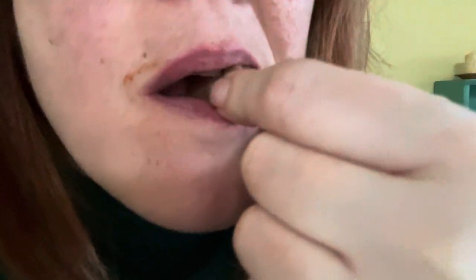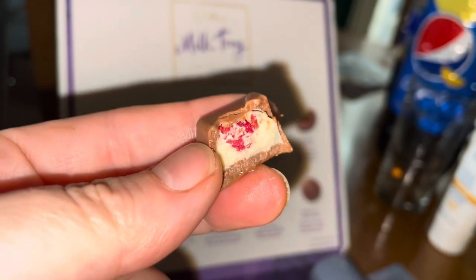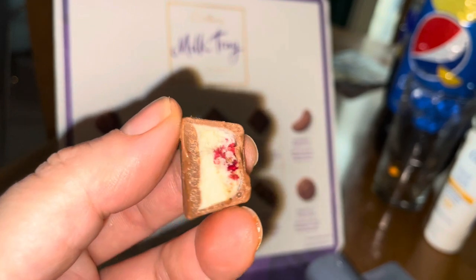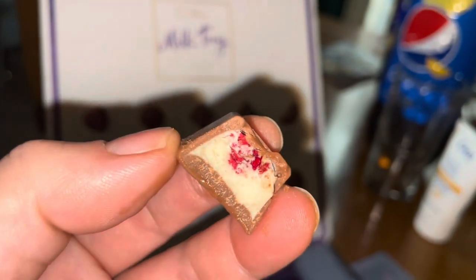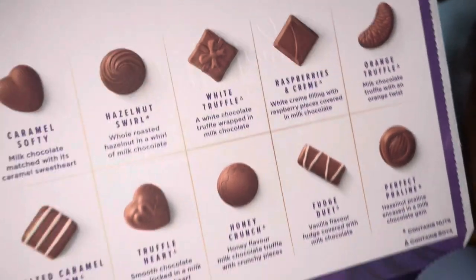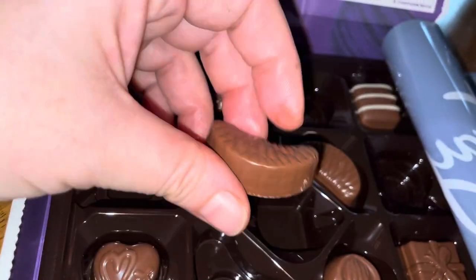Raspberries and cream - I always hated the fruit flavored chocolates, but because they've revamped the flavors, the design on that one isn't great but I guess it's two different shapes for two different fillings. It was actually crunchy inside - the fruit was crunchy and the white chocolate was just divine. It was such a nice chocolate, hands down to the raspberry and cream because it was really great.